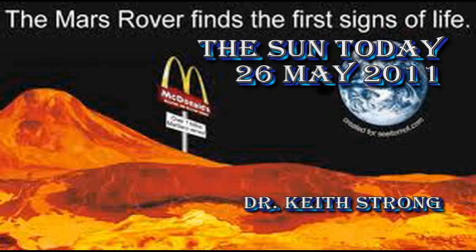Welcome. This is what is happening on the Sun today, the 26th of May 2011. The Sun is beginning to show signs of life — not discovering McDonald's on Mars, but we've actually had a couple of C-flares.